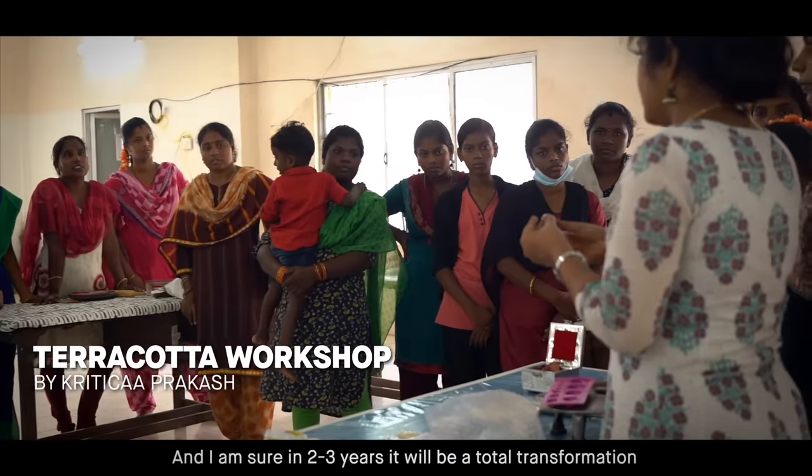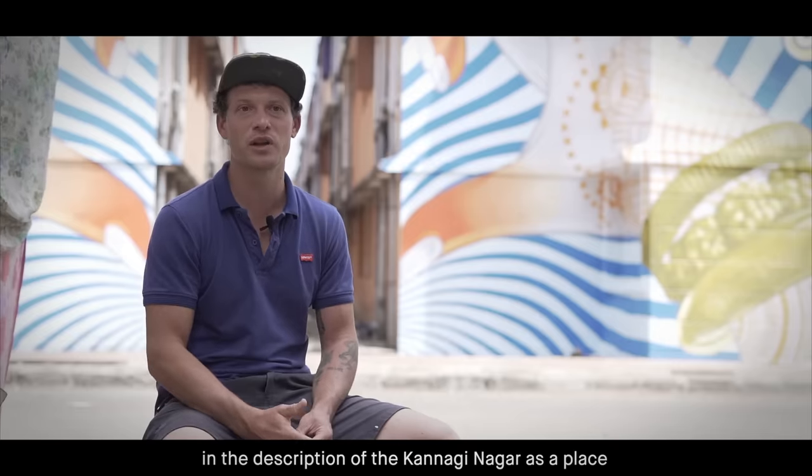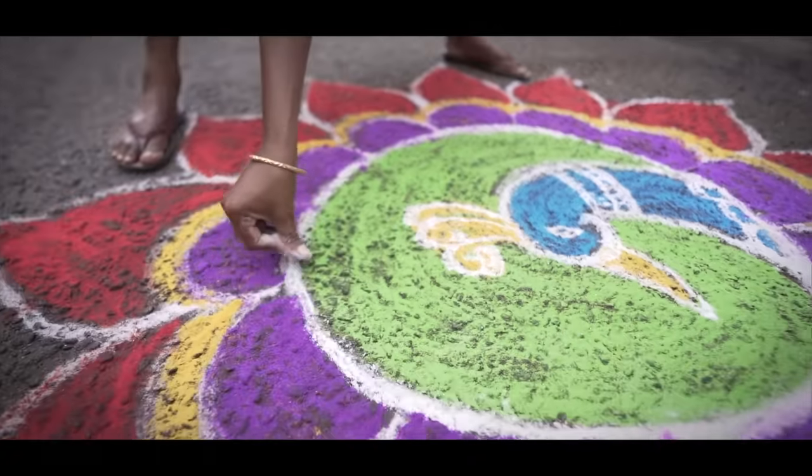And I'm sure in like two, three years it will be a full, total transformation in the full conception of the Kanagi Nagar place. So, let's go. Let's go.